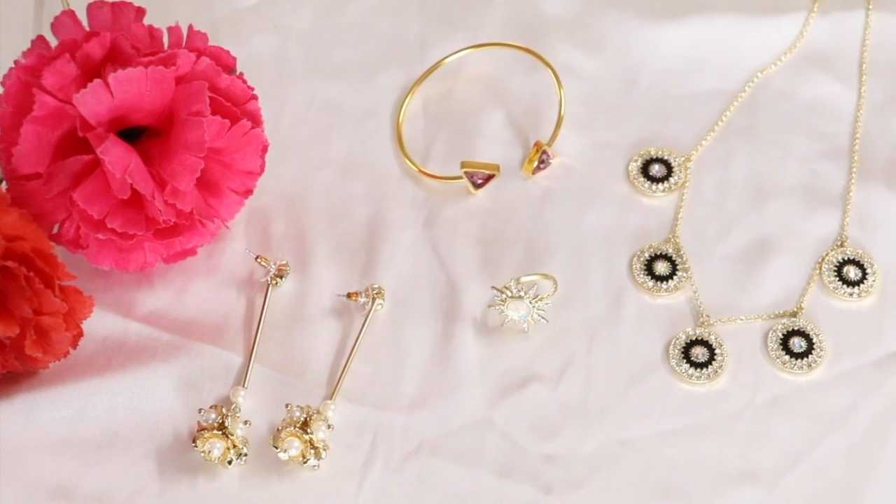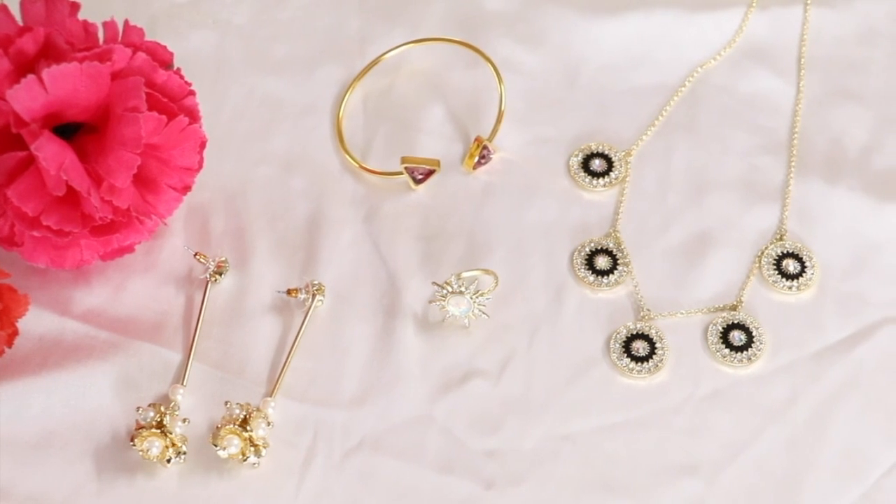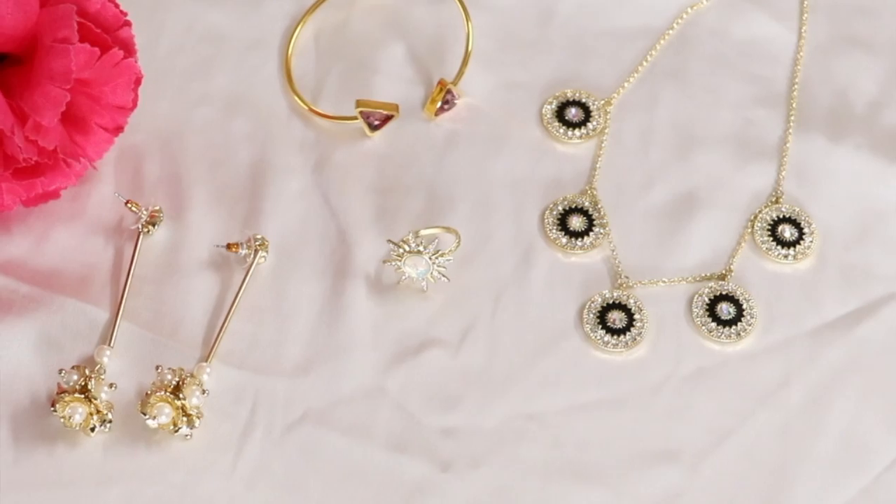Hi guys, welcome back! This is Preeti from MyHotChocolate. In today's video I will tell you how simple jewelry pieces you can pair in daily life with your Indian outfit and western outfit.